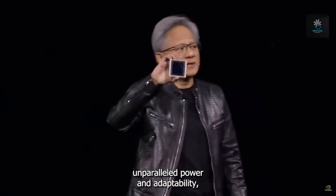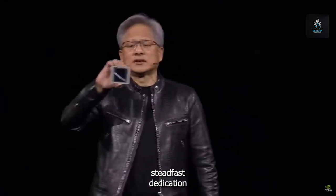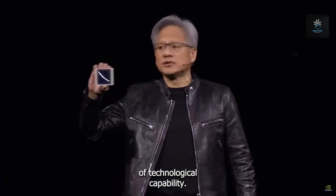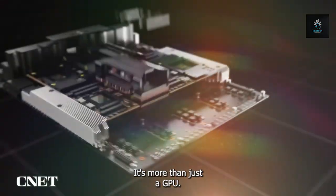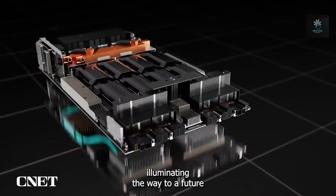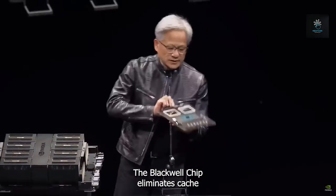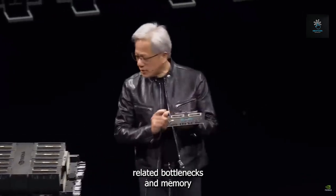The Blackwell chip, with its unparalleled power and adaptability, is evidence of NVIDIA's steadfast dedication to expanding the frontiers of technological capability. It's more than just a GPU — it's an innovator and a lighthouse, illuminating the way to a future where the only limits are our imaginations.